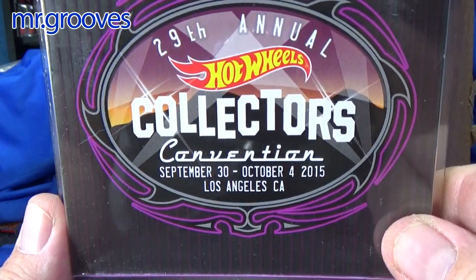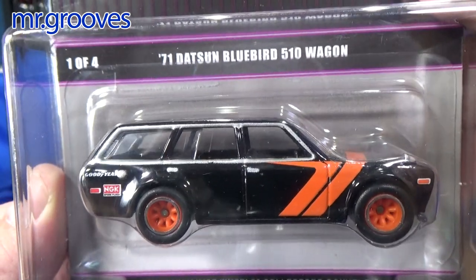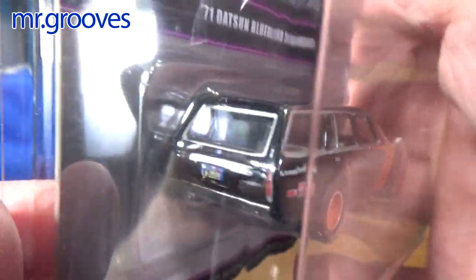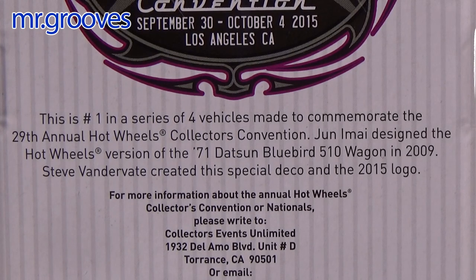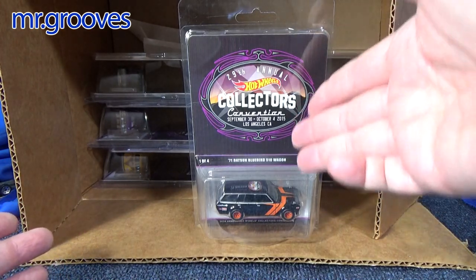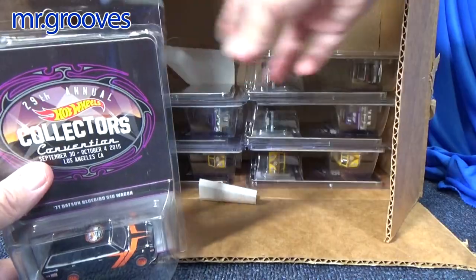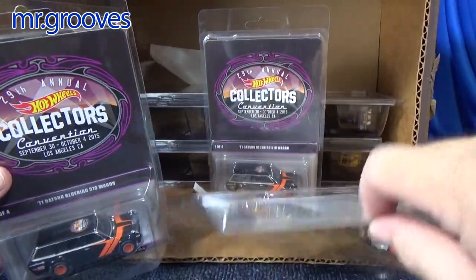This next one — the 71 Datsun Bluebird 510 Wagon — I saw when I was searching eBay for values. I saw this car and thought, wow, that looks nice. And I saw how much they were selling for — insane amounts. I'll talk about those amounts afterward. Now for souvenir cars: when you pay to attend the convention they allow you to buy souvenir cars at an extra fee, but they have limits based on your badge.